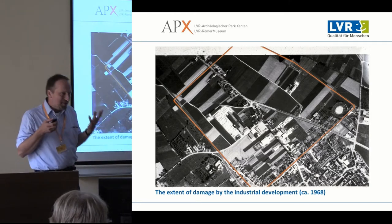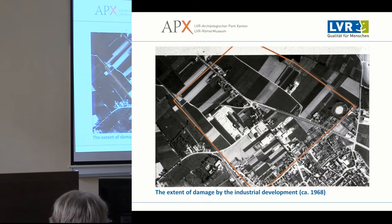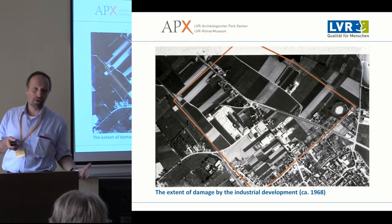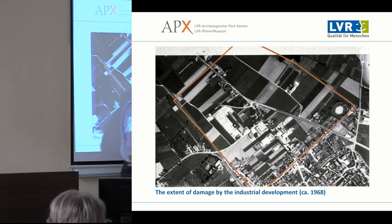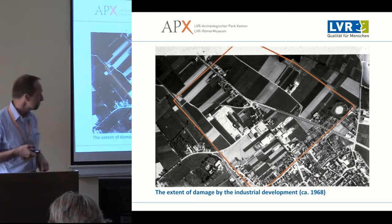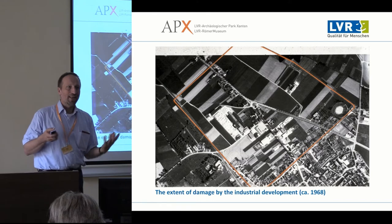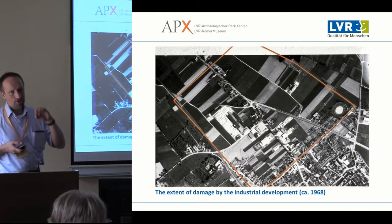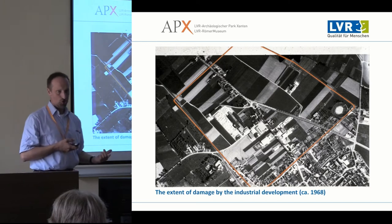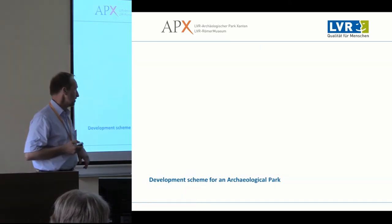Archaeologists were dealing with this situation when a new threat came: gravel excavation to get sand and gravel for the construction industry. It was proposed that this gravel pit would expand right into the Roman city, taking away the part not yet affected by construction. It was also proposed that the gravel excavation lake would later be refurbished as a recreational area and leisure center. At this point, the archaeologists suggested integrating archaeology into this leisure proposal.